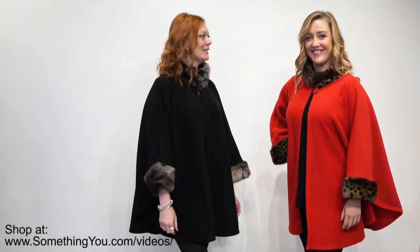Hey guys, it is Erin and Tiffany coming to you live from Broad Street for our new arrivals. We have three new arrivals this week that we're going to talk about for any holiday event that you're going to.